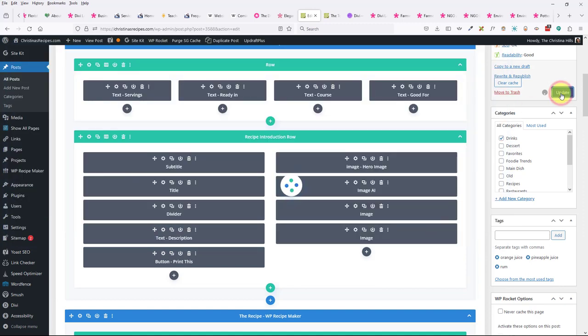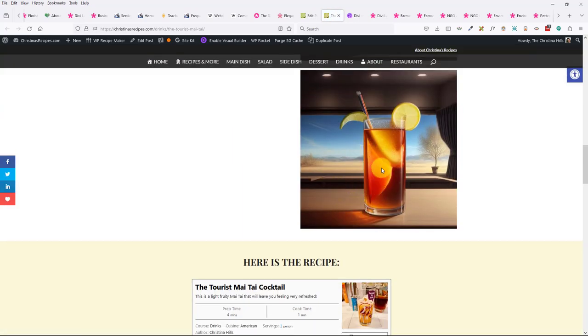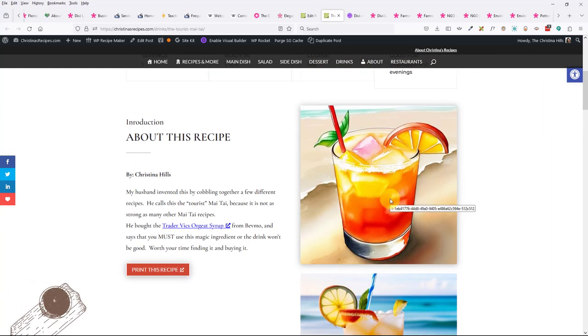Some of you are thinking: this is really cool, do I want to spend $13 a month? You may or may not. I don't know if Midjourney is better — I'm not an expert in Midjourney — but what I like about Divi AI is that it's built right into your website. This was digital painting, this was cartoon, this was photo, and this was watercolor — all generated inside the site.